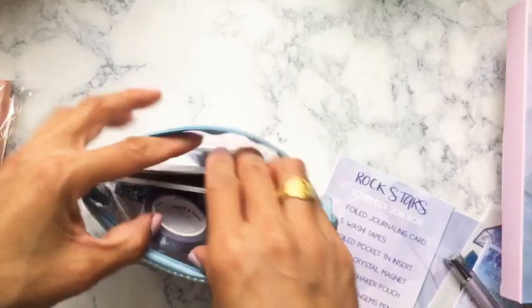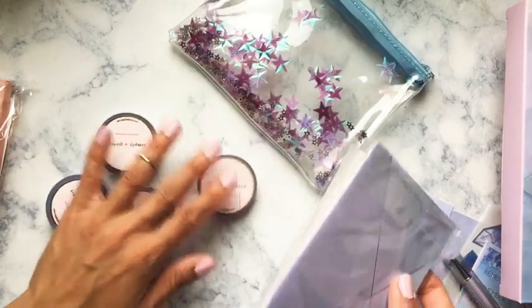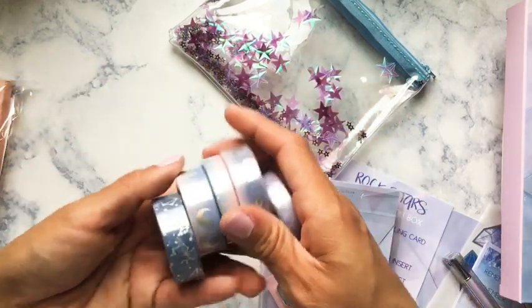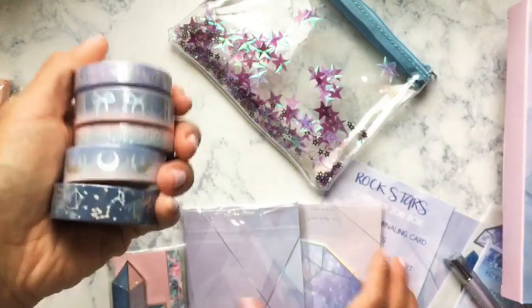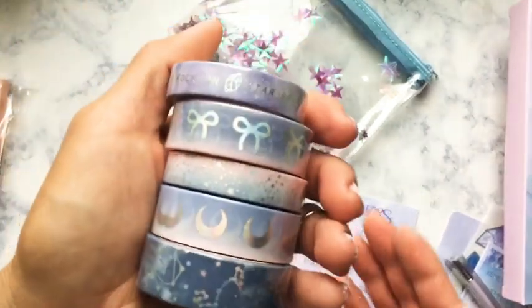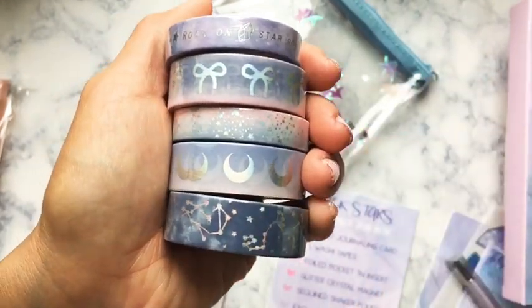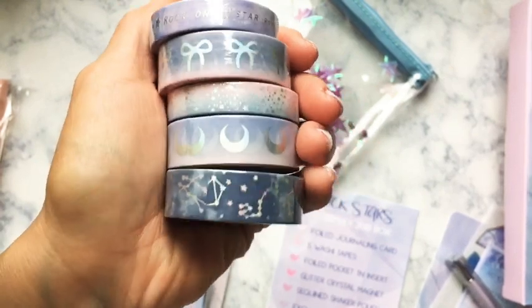Moving into this bag — I'm not going to roll out these washi tapes because I know a lot of people have already done hauls on these. I believe this is probably her washi tape 3.0. Irene has come out with at least three different versions of the galaxy washi in different colorways.